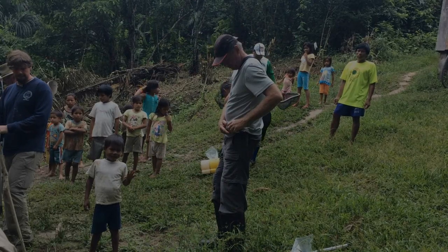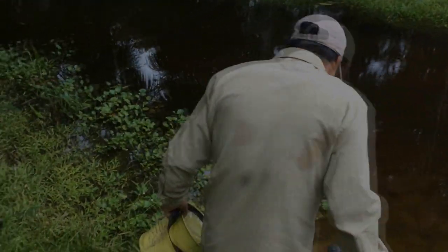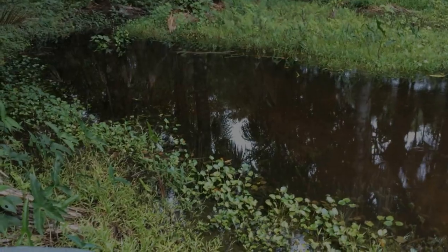Now think about this for a second: a group of people you do not know, who do not look like you, walk up and want to catch fish in your pond — the pond the entire village uses. This is a hugely generous act on the part of these people. These nice folks took us right to it.